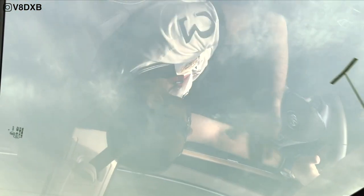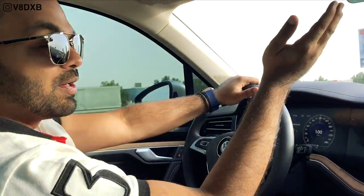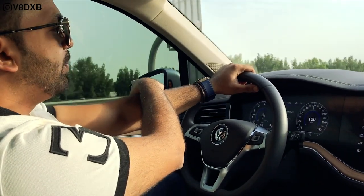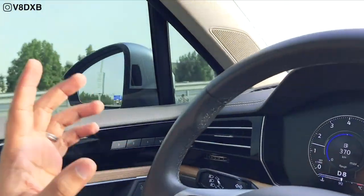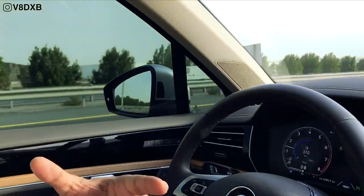This is the largest sunroof Volkswagen offers in any of its cars, and it opens all the way to the back — a key differentiator for the 2019 Touareg. The mirrors offer great visibility, and there's lane-keep assist indicated by an amber light inside, reminiscent of the Porsche Cayenne given the shared platform.